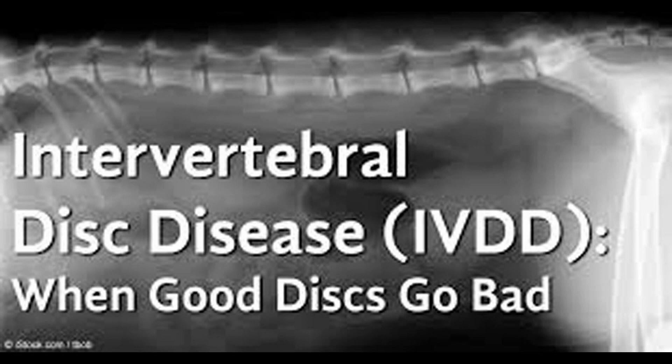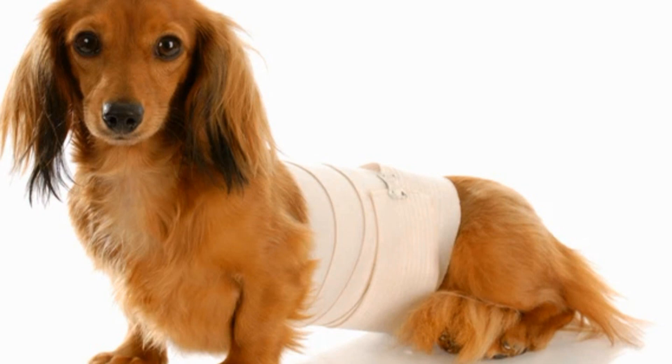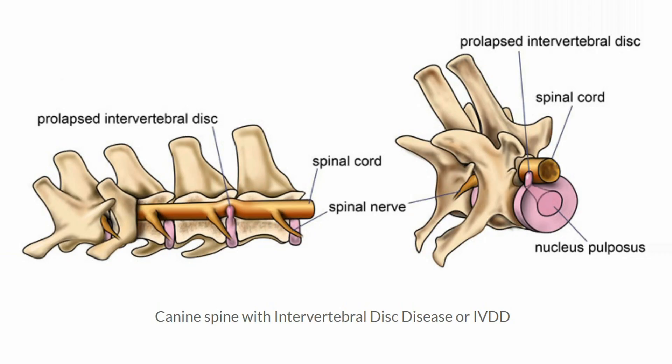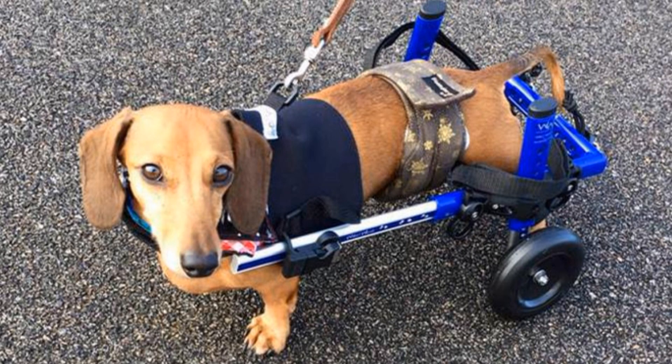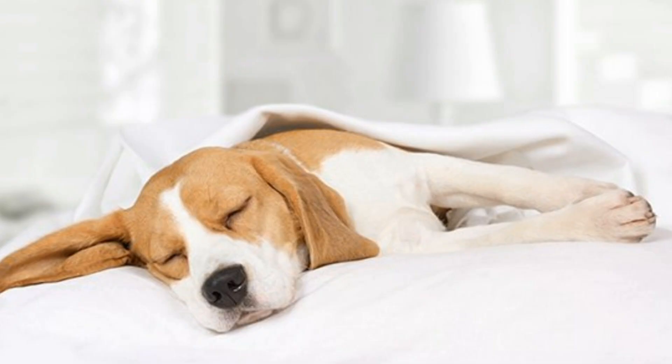IVDD is the acronym for intervertebral disc disease. It is basically a herniated disc in a dog's spine, and it typically occurs in the lower spine of small dogs with short legs and longer bodies. It causes extreme pain and generally lameness will follow at some point. The vet told me that Yoda would likely not be able to walk within a couple of months, and that aside from dangerous and very expensive spine surgery, there was really nothing else that could be done. I was devastated.